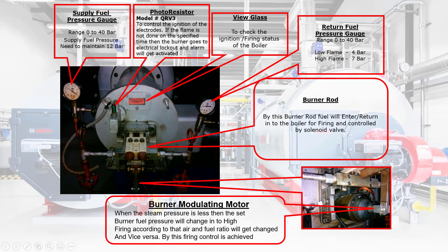Inlet Fuel Pressure Gauge: range 0 to 40 bar; supply fuel pressure needs to be maintained at 12 bar. Photo Resistor: to control the ignition of the electrodes. If the flame is not established at the specified time, the burner goes to electrical lockout and the alarm will get activated.